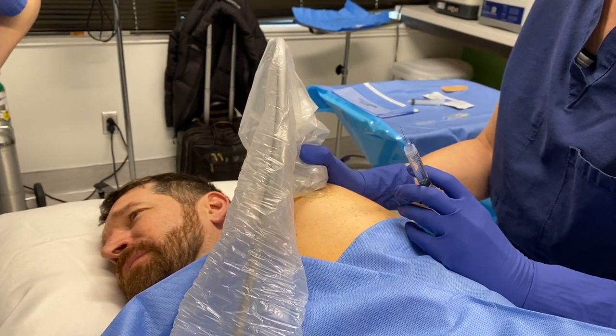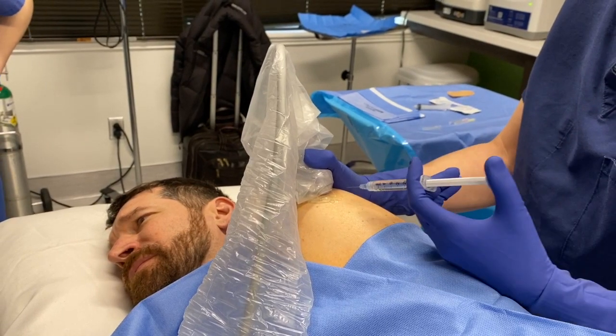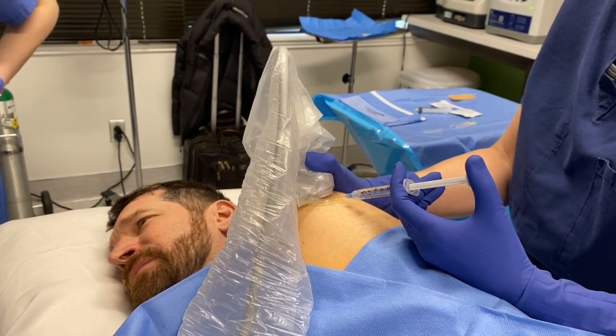I'm going to do six CCs. I'm going to give you a lot in both. I'm going to give you a little numbing medicine here, okay?